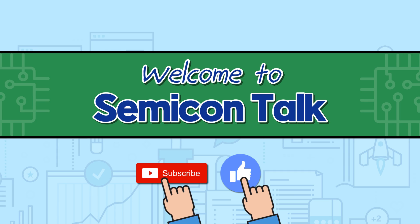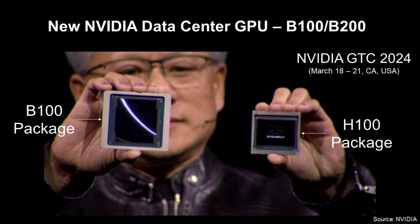Hello everyone. Welcome to SemiconTalk. Today's topic is NVIDIA GTC 2024. From March 18 to 21st in California, USA, there was NVIDIA GTC 2024.